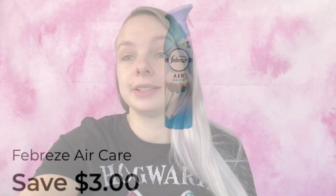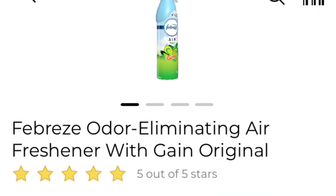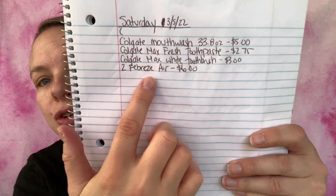The next coupon I'm going to be using is save three dollars on two Febreze products, excludes trial and travel size. You can get any two Febreze Airs and it will work. Sometimes the Febreze Air Light does not attach, so again make sure you're scanning and the coupon attaches at the bottom before you put it in your cart. This one is the Febreze Odor Eliminating Air Freshener with Gain Original. I've added it to my paper list — two Febreze Air, six dollars — and I'm adding it to my in-app list. We are at $5.03.